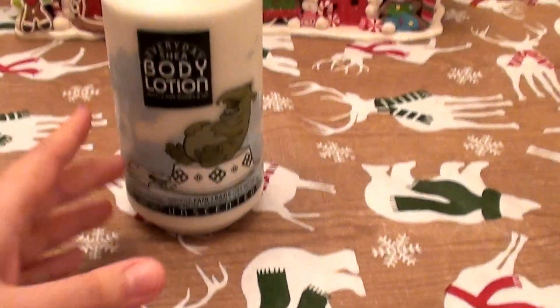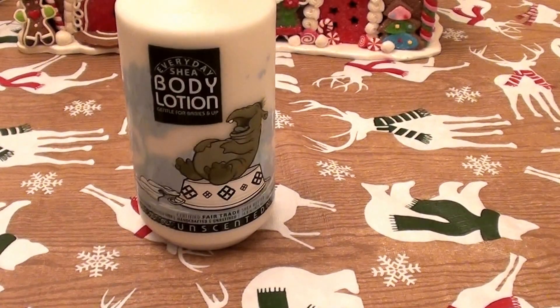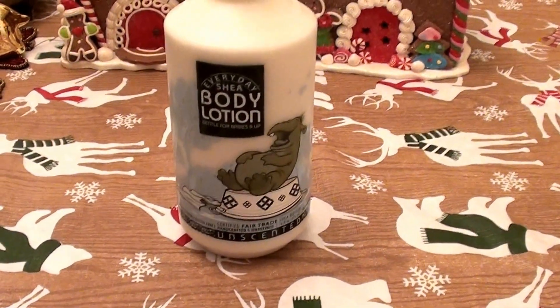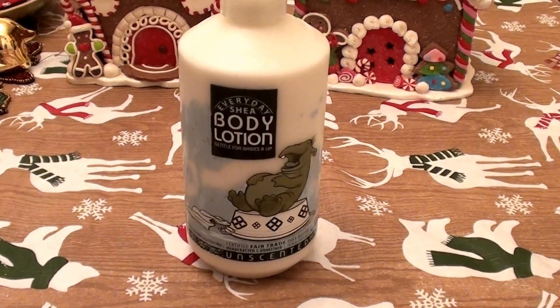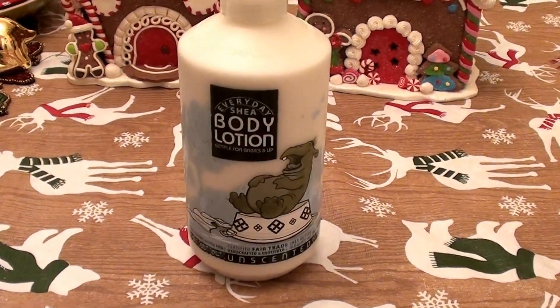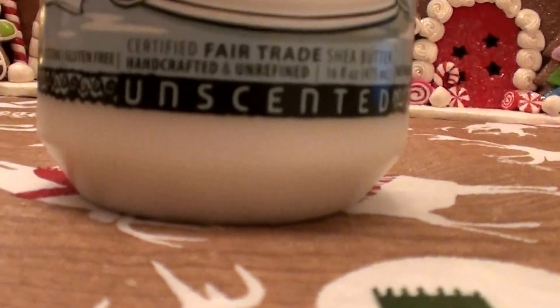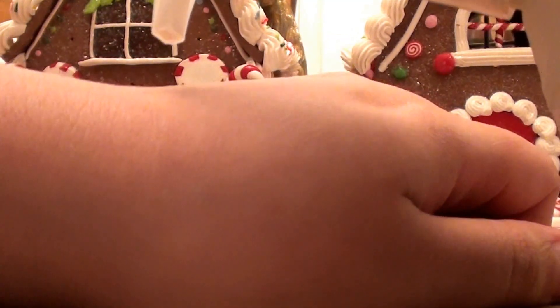I really like the fact that it's unfragranced and unscented. I have a scent sensitivity issue and crazy bad sinus problems. I just thoroughly love and respect when something is truly unscented, especially during the holiday season when sinus problems are out of control. Yes, I love this stuff.